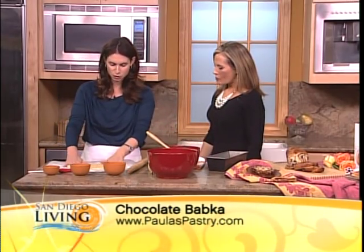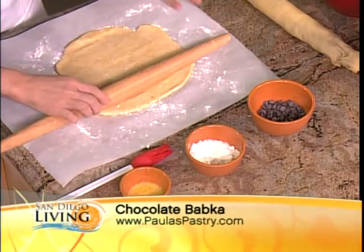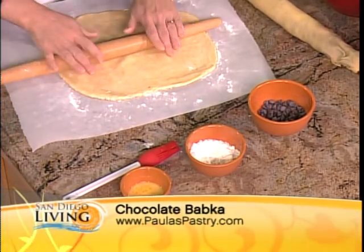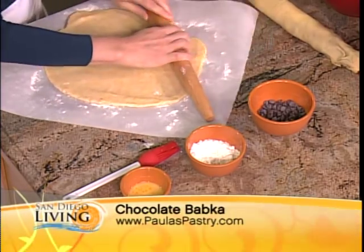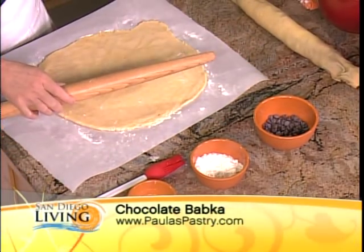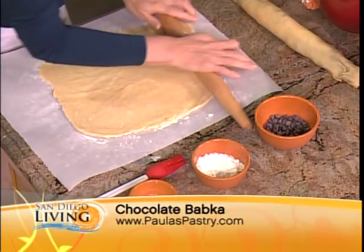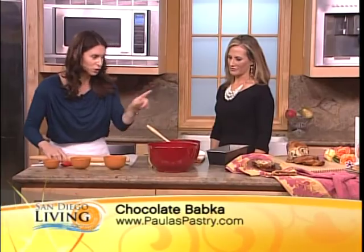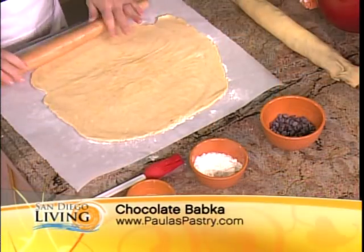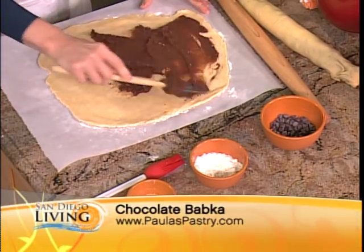Absolutely. So what we can do here is you're going to take the dough, and to make the babka, it has two parts to it. So I roll it out on parchment paper, which I use to roll out every pie dough and cookie dough. It's much easier to clean, much easier to move around, so you can roll in every direction you want to roll in. And then you roll this out into a rectangle. Spread the filling all the way to the edges using a silicone spatula, one of my favorite kitchen utensils.